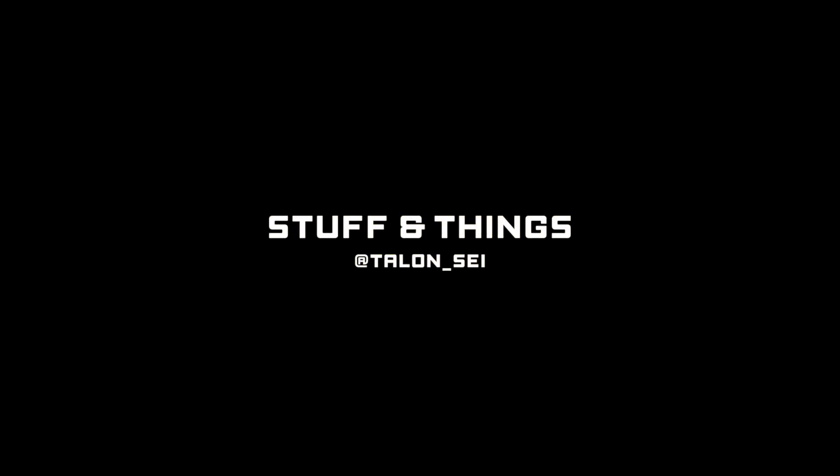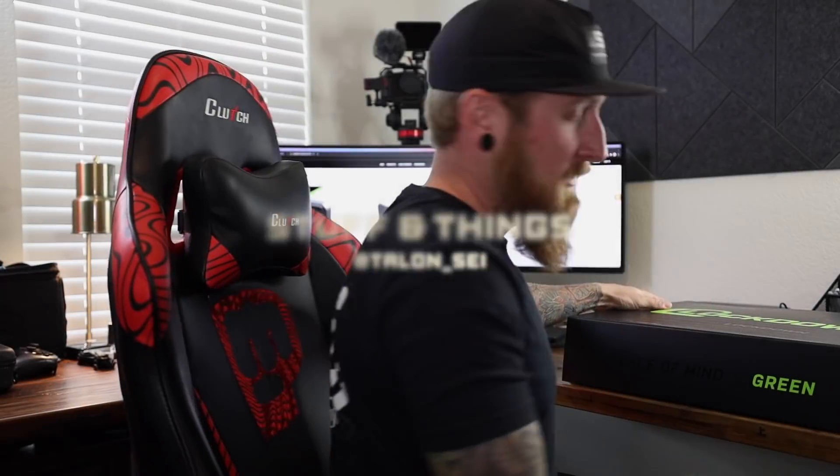I've got a big ol' giveaway for you guys today. What's going on everyone? Back with another episode of Stuff and Things and today we're going to be taking a look at a care package that was sent out to me by my good friends over at Lockdown. By the end of this video I'm going to be giving away almost everything that you see throughout this video, both here on YouTube and over on Instagram, so more details on that later.